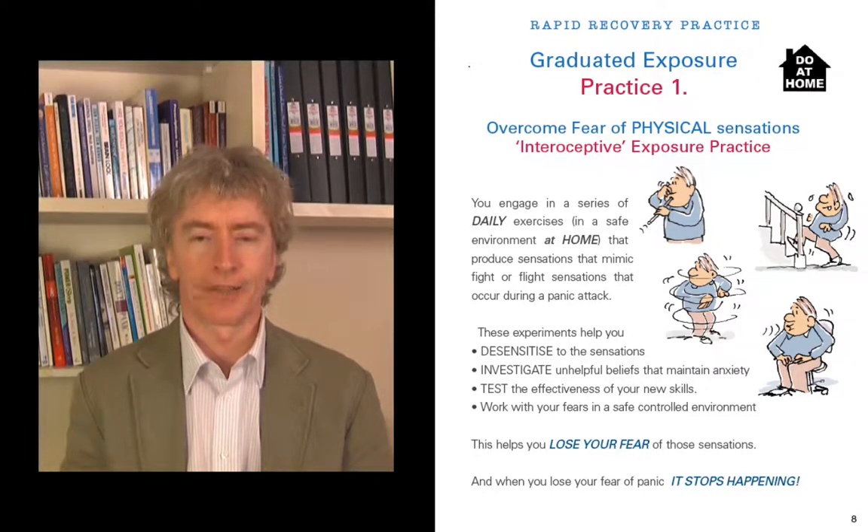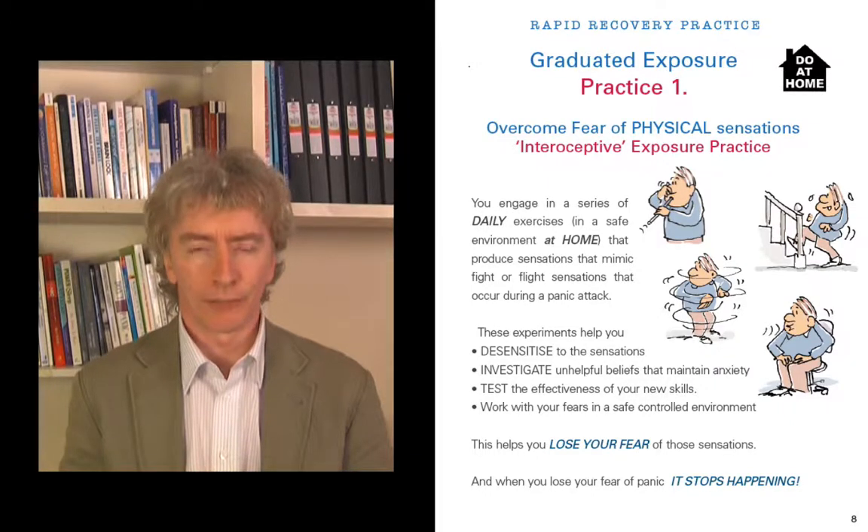You'll also be able to test the effectiveness of your new skills. When you're practicing with a sensation, you'll actually be able to use your new skills and see what happens — see if it helps. You're going to be able to work with your fears in a safe, controlled environment very gradually. It means you don't have to wait until you're out somewhere feeling the sensation — if you do it gradually at home you can control it at your own pace, and this helps you lose your fear of those sensations.